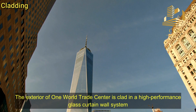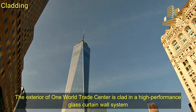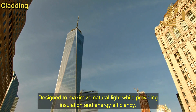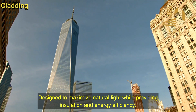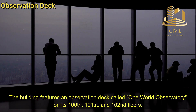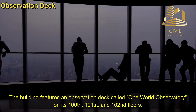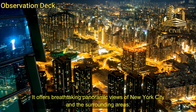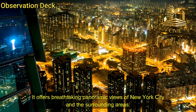Cladding. The exterior of One World Trade Center is clad in a high-performance glass curtain wall system designed to maximize natural light while providing insulation and energy efficiency. Observation Deck. The building features an observation deck called One World Observatory on its 100th, 101st, and 102nd floors, offering breathtaking panoramic views of New York City and the surrounding areas.